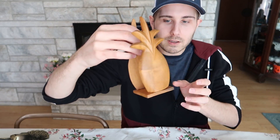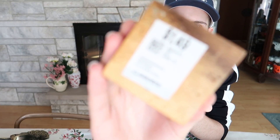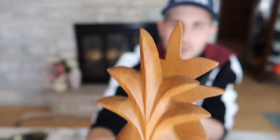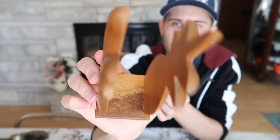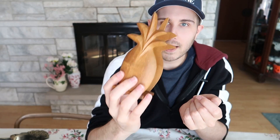I also picked up this pineapple napkin holder, and it was only $1.49 at Savers. I never see things at Savers that cheap. It's a monkey pod wood pineapple napkin holder. I'll put this up for about $20 with shipping included, and I don't think I'll have a problem with that — it's a very nice, practical item.